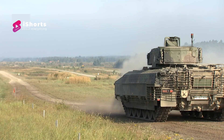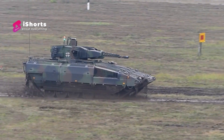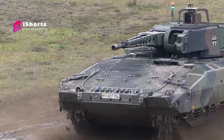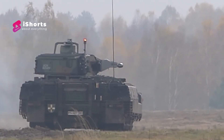The Puma is one of the world's best protected IFVs, while still having a high power-to-weight ratio. The primary armament is a Rheinmetall 30mm Mk30-2/ABM autocannon, which has a rate of fire of 200 rounds per minute and an effective range of 3,000 meters.